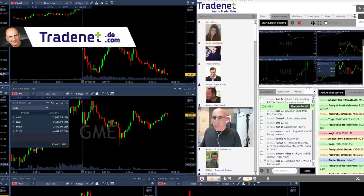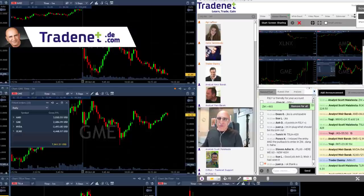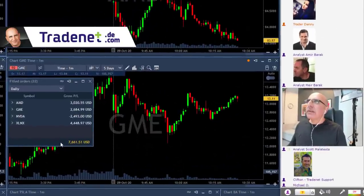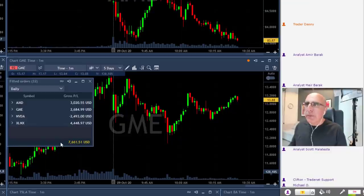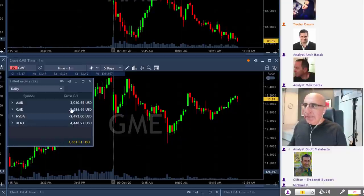Traders, it's the end of the trading day and the end of the trading week for me. I'm going to finish in green — I'm up $7,600 with a bit more open in AMD short which is doing well too. Three winners and just one loser — a solid day. There are several things I'd like to talk about.